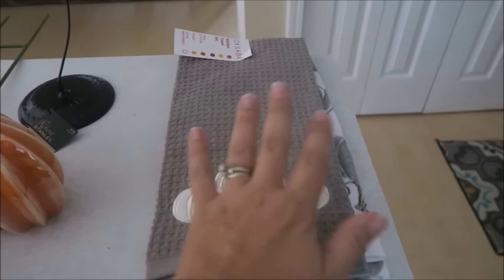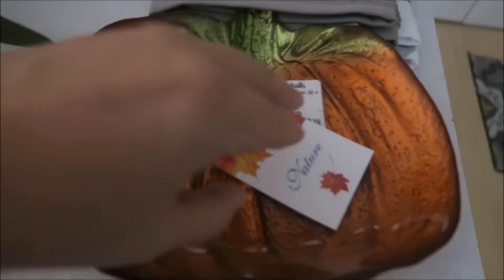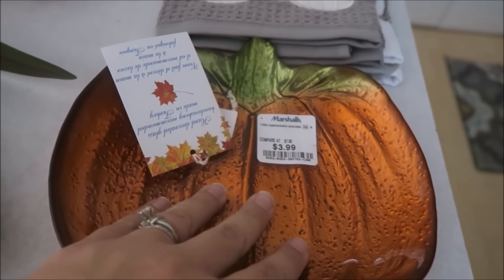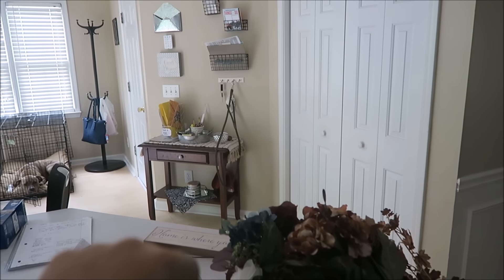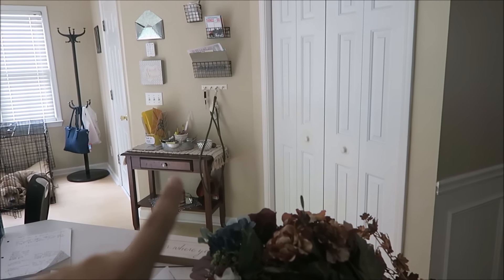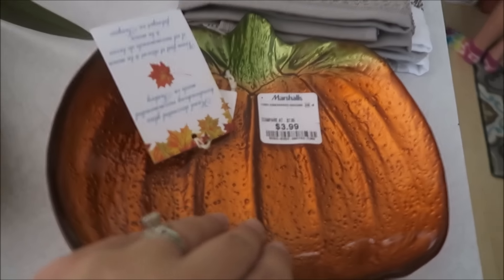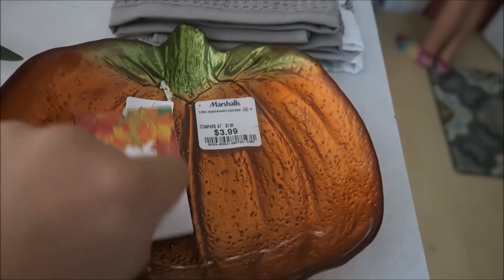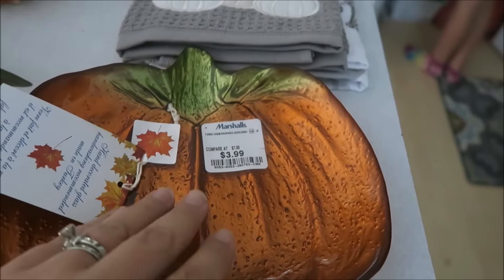Also at Marshall's I found this plate, which I'm going to put either at my little spot where I put all kinds of stuff — so I could put it there for keys, or it can just be a candy tray. This one was $3.99. I'm not sure of the brand but I just thought it was really pretty.